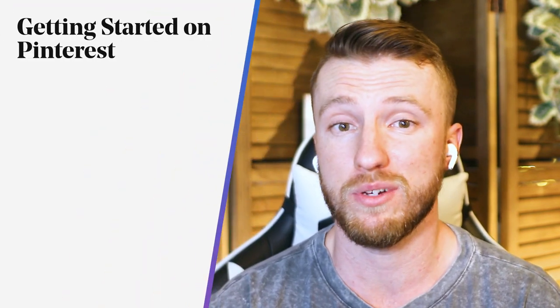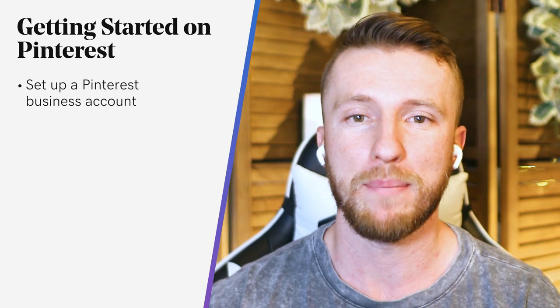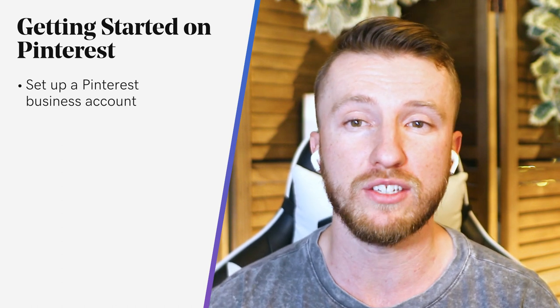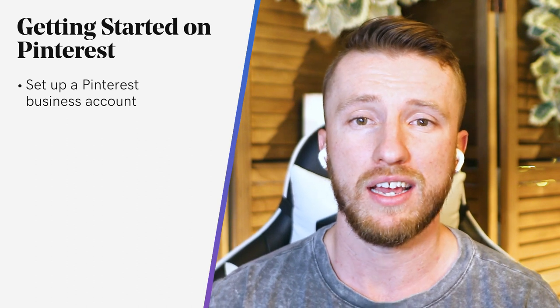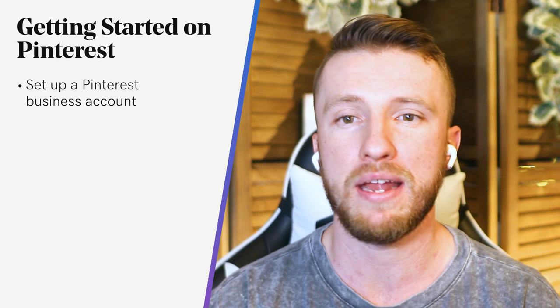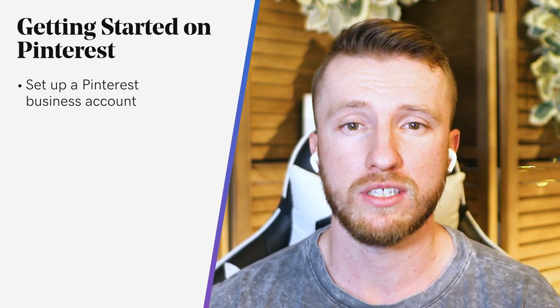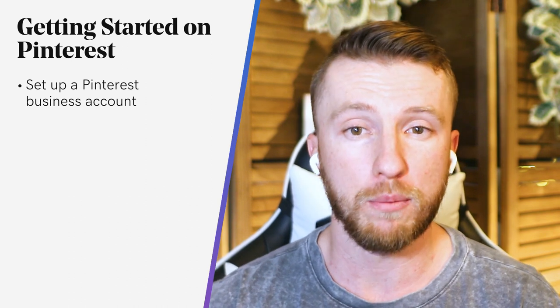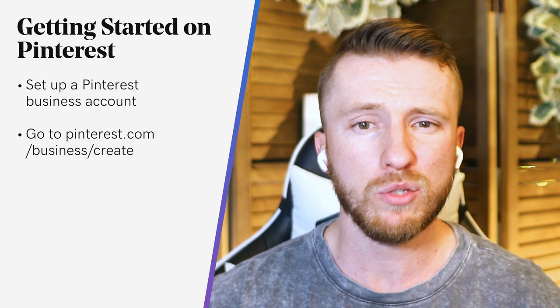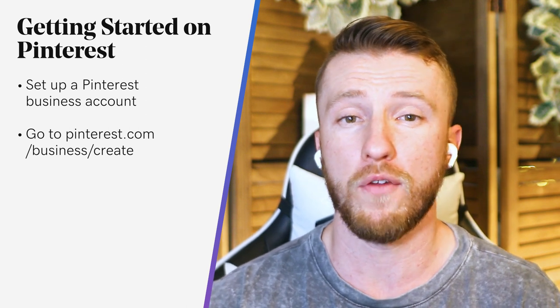Let's talk about how to get started with Pinterest, and that starts with setting up a Pinterest business account. It's the first step to connecting your brand to new and loyal customers. You can do this three different ways depending on how involved you've been with Pinterest: either adding a business profile to your personal account, converting your personal account, or signing up for a business account. No matter which way you go about it, the steps involved are the same.